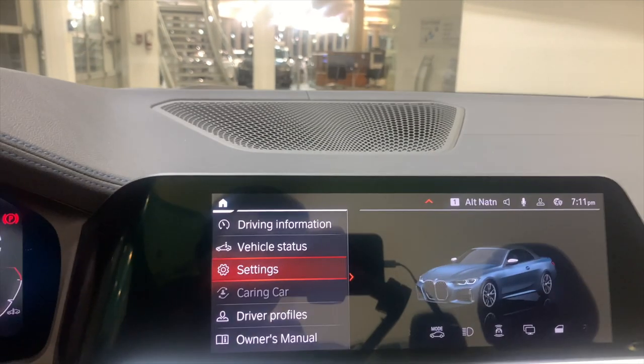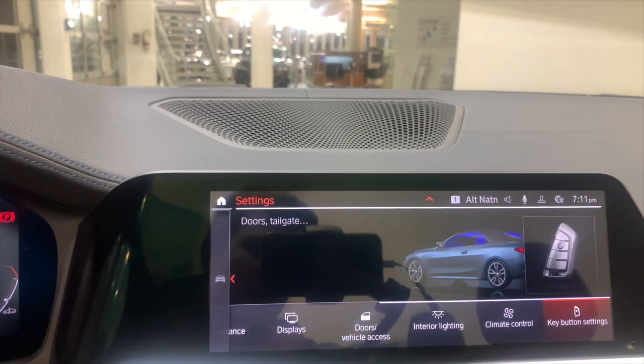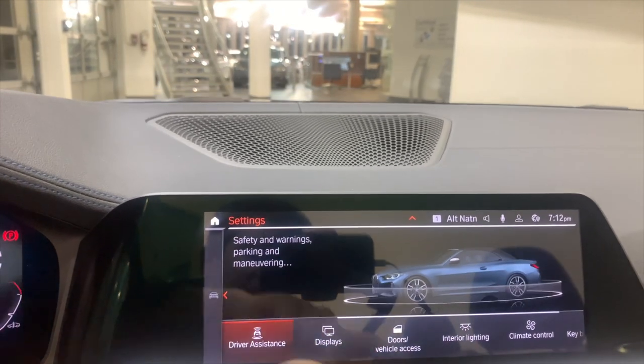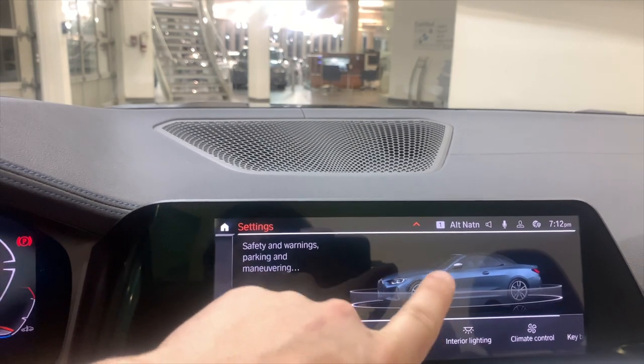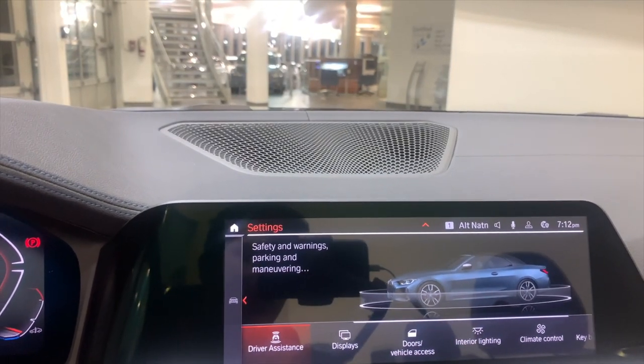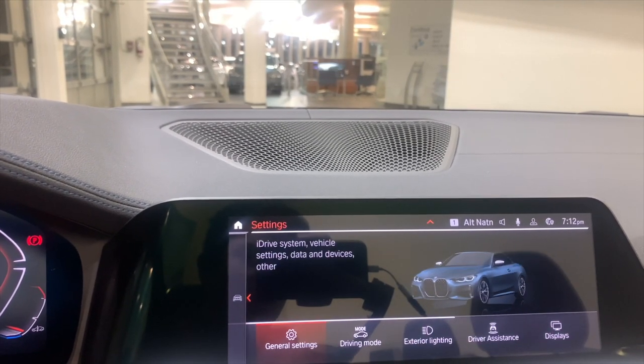A quick preview: basically when you're in settings, every time you change it, it's going to highlight what you're adjusting. I absolutely love how, no matter what color car you get, the car adapts the color — this is the Arctic Race Blue, so you have this nice blue on your vehicle. Everything you're going to do, it lets you know what you're about to adjust for that mode.